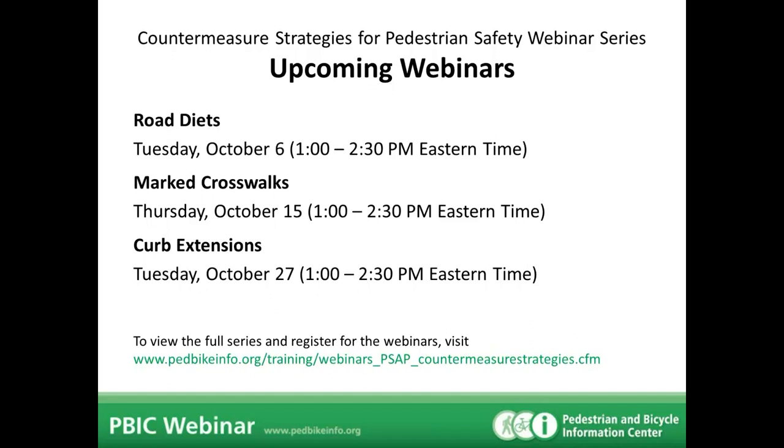The next three sessions are posted on this slide, with many more following. These webinars are going to focus on various designs and countermeasure strategies to improve pedestrian safety. Each webinar will tackle a different design or countermeasure and get into the details about selecting locations, evaluating treatments, why they're effective, and case studies. Register for all of them and distribute the announcement to others who might be interested.